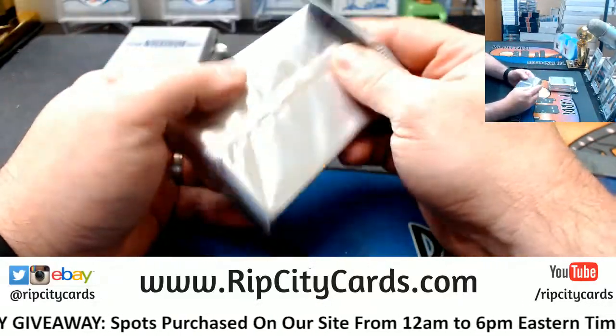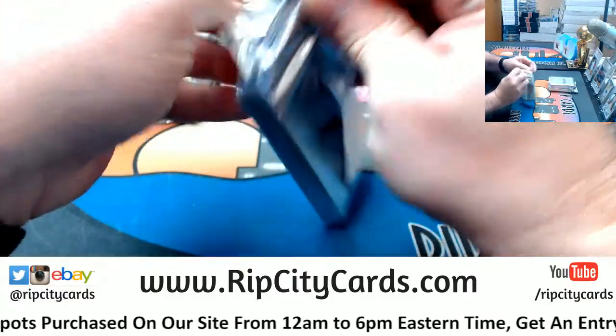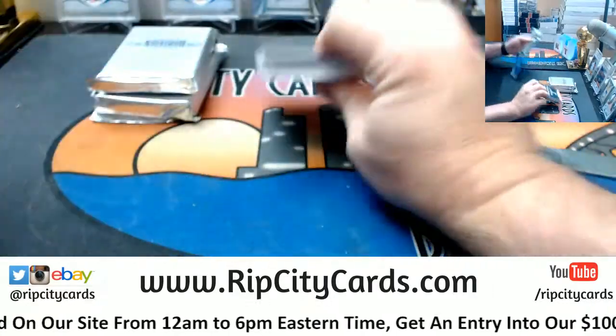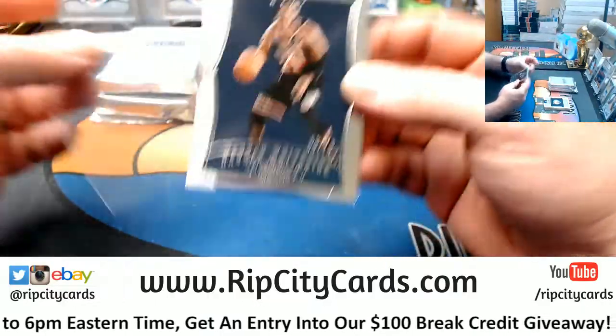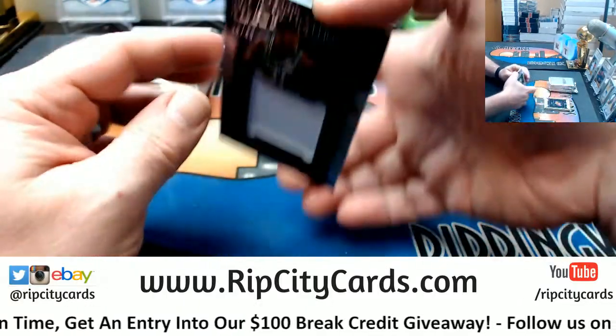Alright, Dominion, show me your treasures. Let's start off with a Hassan Whiteside 75 base card. Go Heat — although he may not be with the Heat for much longer.